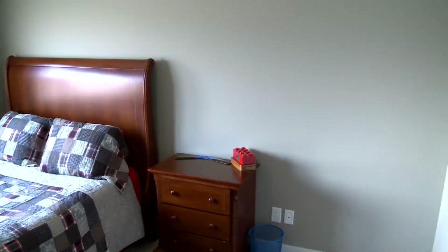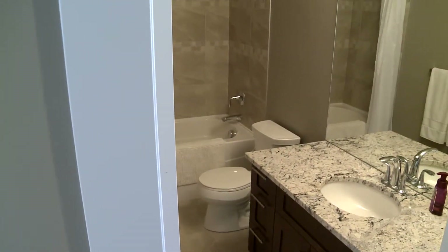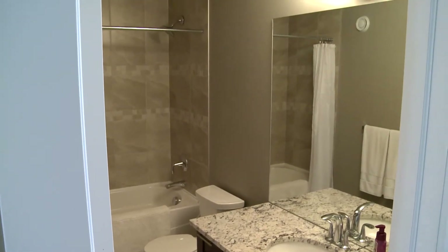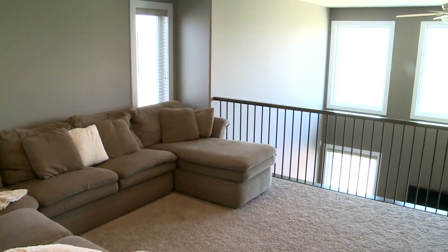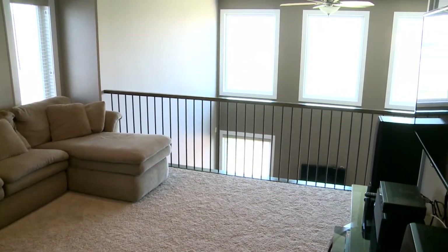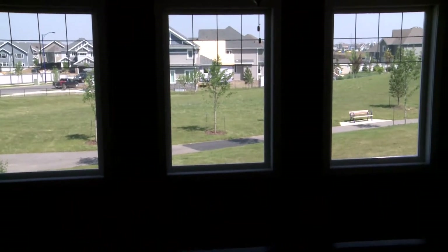Spacious children's bedrooms with granite countertop in the main bathroom. The loft bonus room overlook gives you a panoramic view of the lower level as well as a view out into the park that you'll enjoy kicking a soccer ball around in.